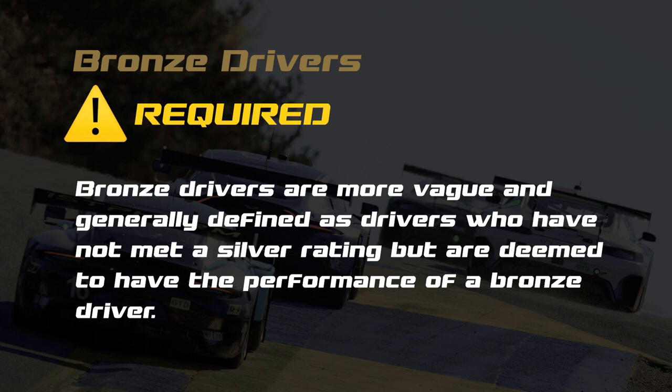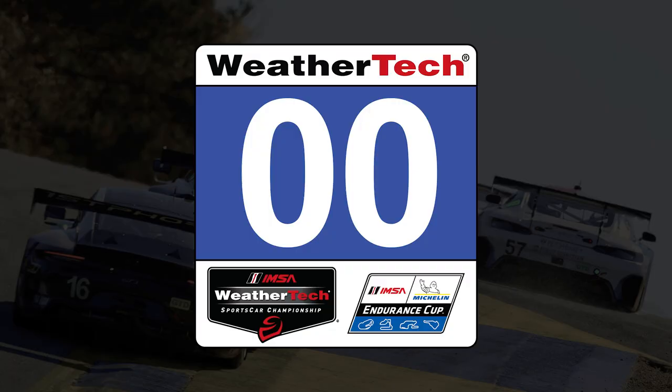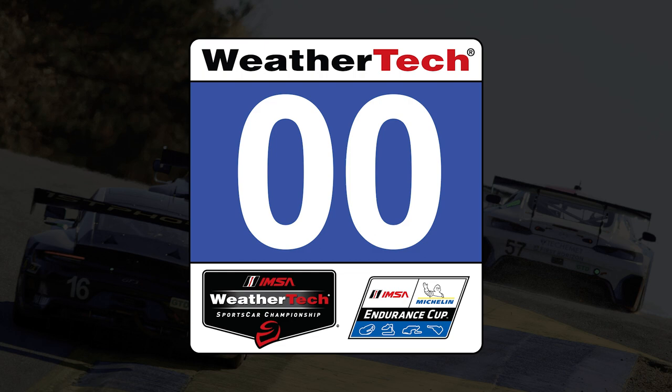Bronze-rated drivers are a little more vague, and they are defined generally as drivers who have not met a Silver rating but are deemed to have the performance of a Bronze-rated driver. It can be easy to get the LMP2 and LMP3 class cars mixed up on track, but the LMP3 cars feature blue mirrors on the side, as well as a blue illuminated number box.